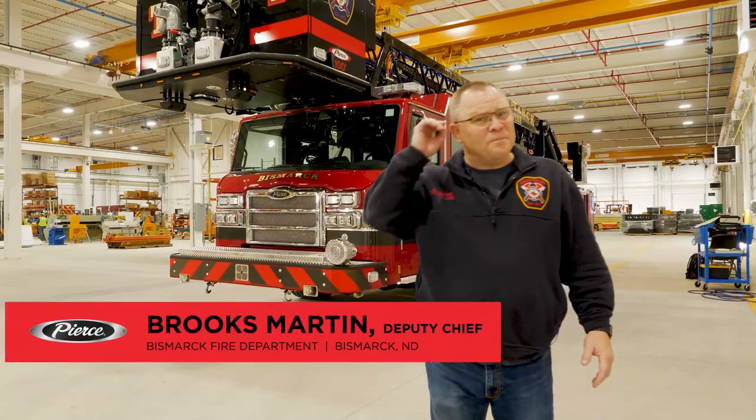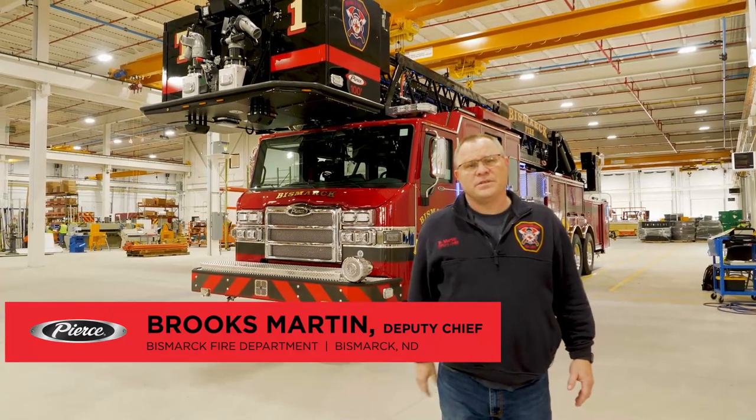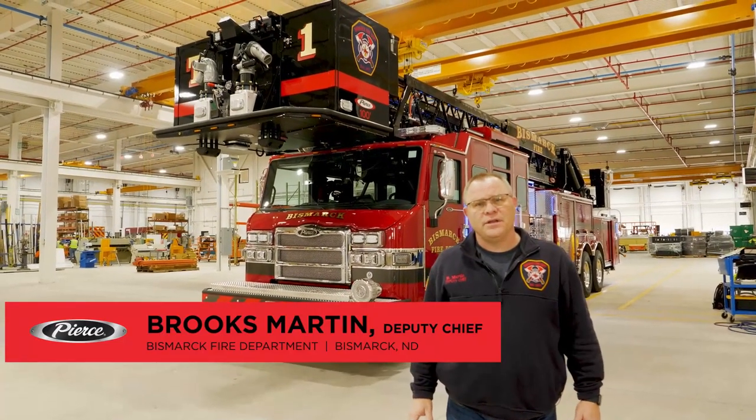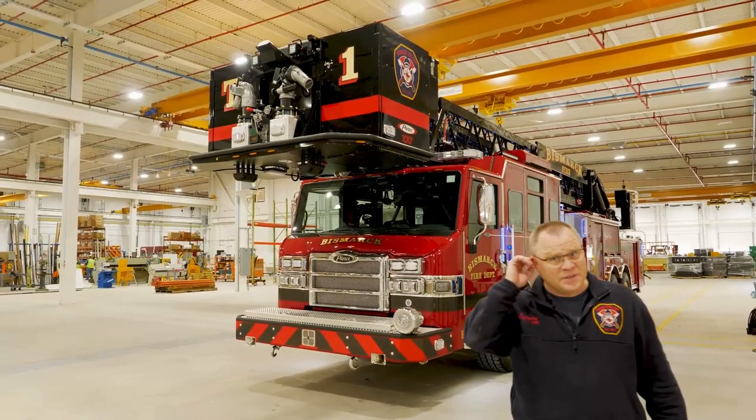Good afternoon. I'd like to show you around our new ladder truck that we've just purchased for the Bismarck Fire Department. We've purchased a 100-foot Pierce Aerial with a platform on it, as you can see behind me, and I'd like to show you some features of that this afternoon.